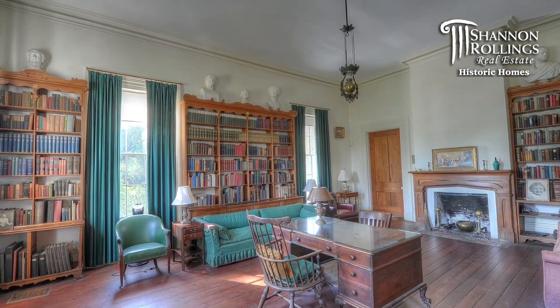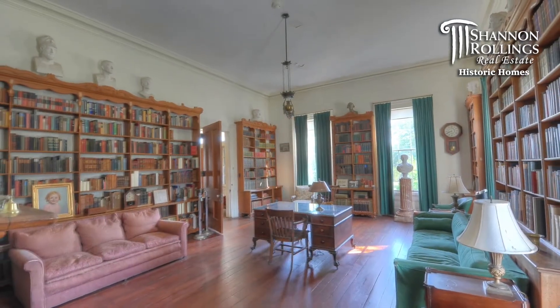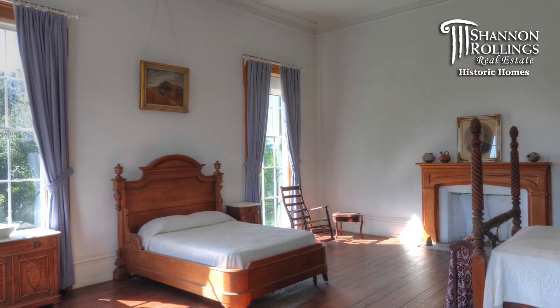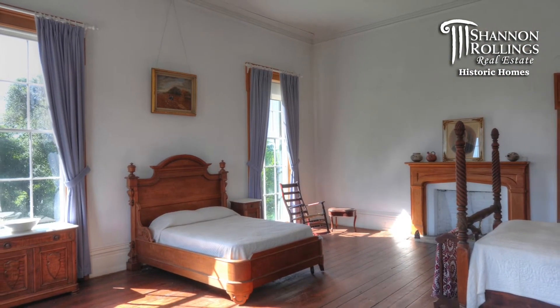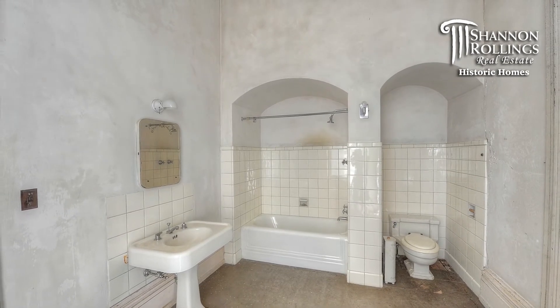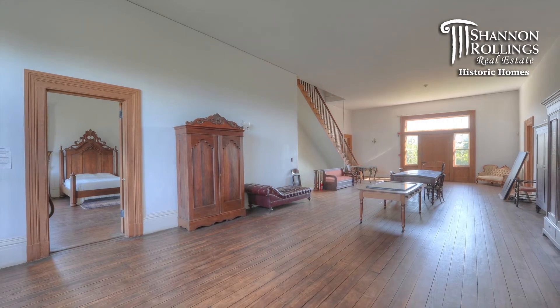Prior to the Civil War, Redcliffe was a 400-acre country estate with a mansion and four slave cabins. The property became home to four generations of the Hammond family from 1859 to 1975, as well as numerous African-American families like the Henley family, the Wigfall family, and the DeWalt family.